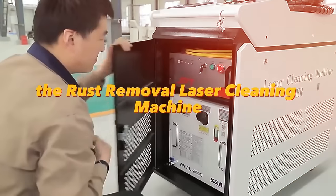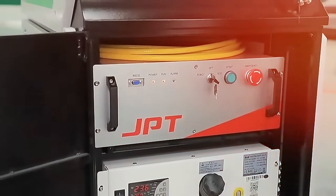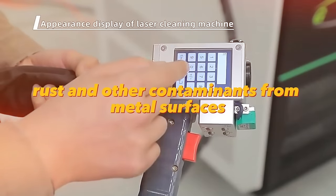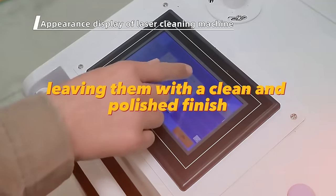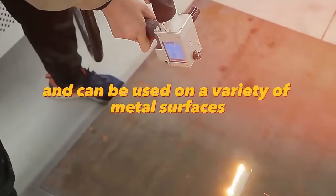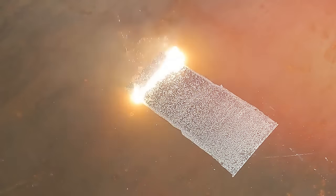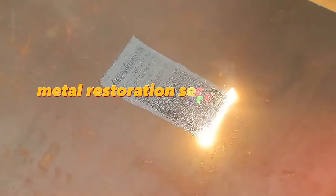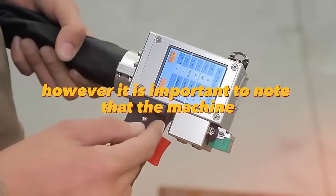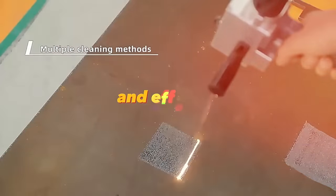The rust removal laser cleaning machine is an invaluable tool for those looking to enter the metal restoration business. It uses advanced laser technology to effectively remove rust and other contaminants from metal surfaces, leaving them with a clean and polished finish. This machine is versatile and can be used on steel, aluminum, and copper. It is a great investment for high-quality metal restoration services, though it can be expensive to operate and may require specialized training.